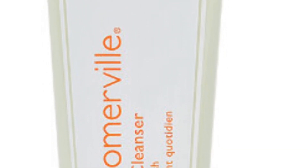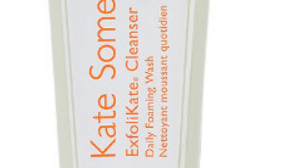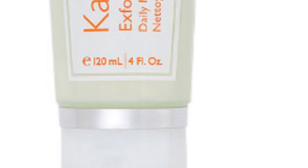Kate Somerville Exfoliate Daily Foaming Face Wash retails for $44. Wash the dirt and stress of the day away with this gentle cleanser formulated with AHAs and fruit enzymes to cleanse the skin and remove dirt, makeup, and surface impurities, resulting in smoother skin.